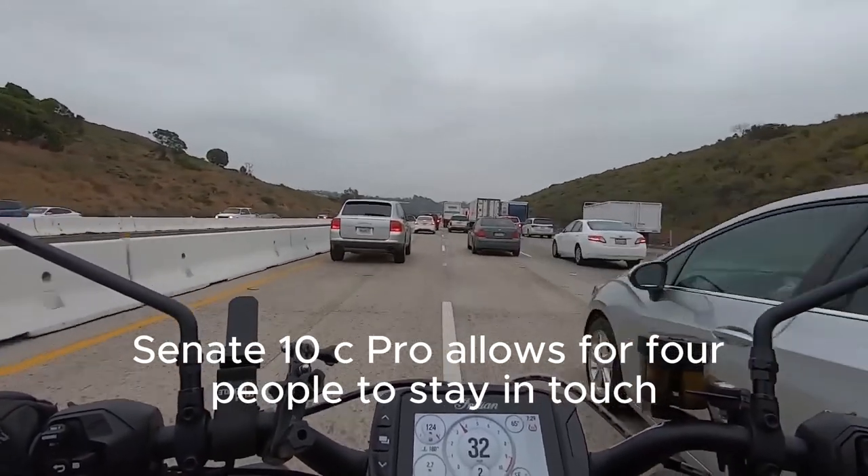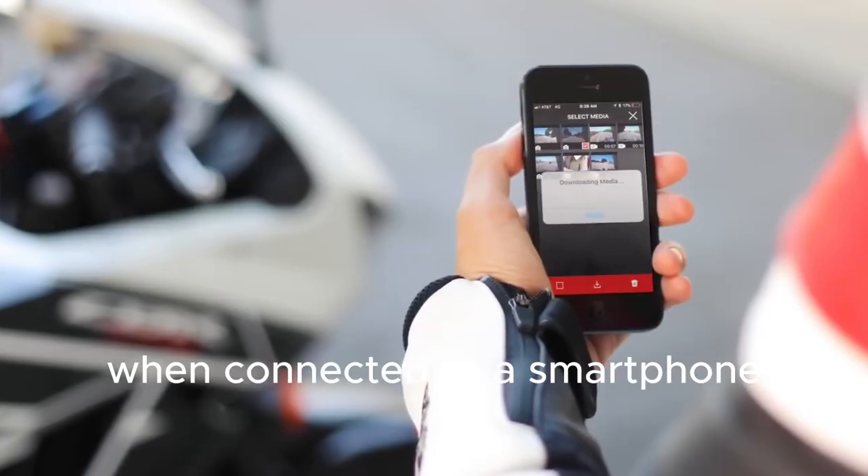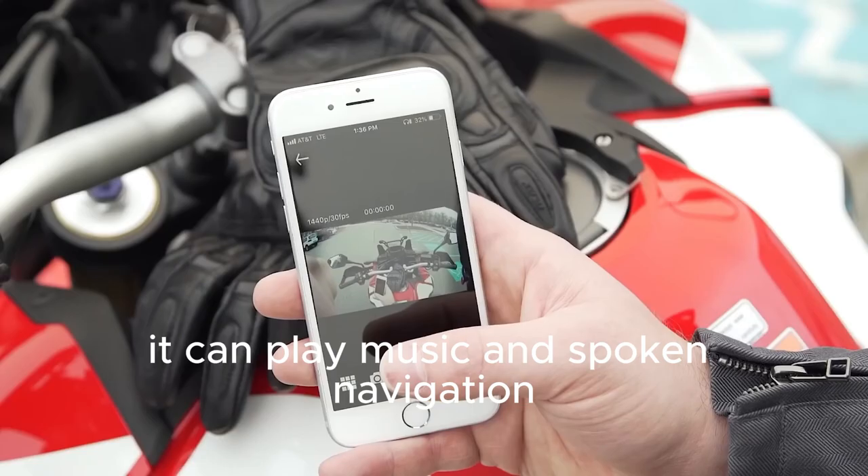Within a mile radius, when connected to a smartphone, it can play music and provide spoken navigation.